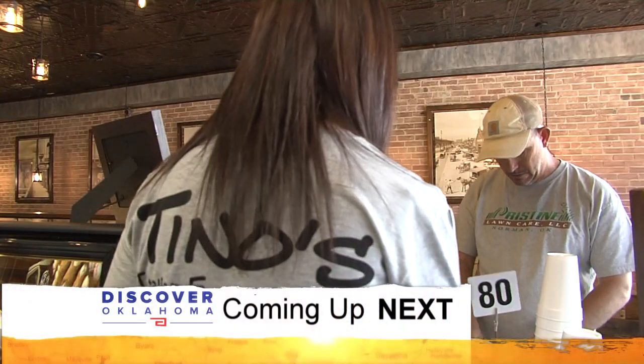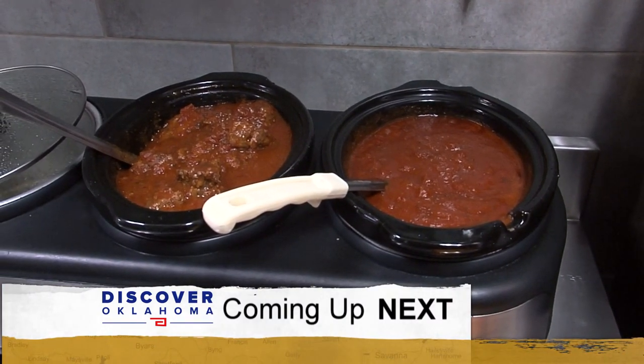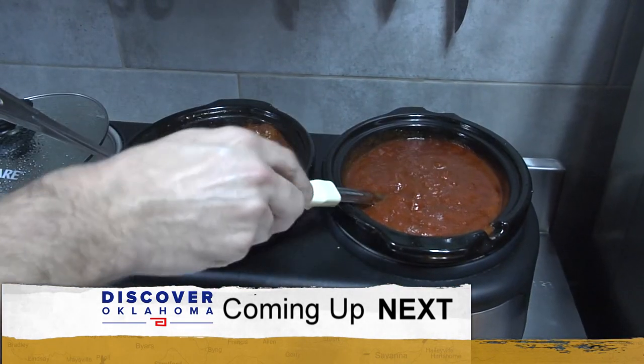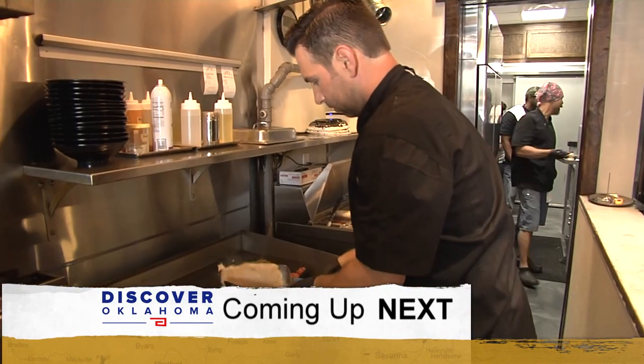Up next on Discover Oklahoma: on the meatballs, it's my mom's meatball recipe; our sauce is my mom's; our Italian wedding soup is my grandmother's family recipe for years. They are serving up family recipes in this little spot on Main Street in Norman — we'll take you there when Discover Oklahoma continues.